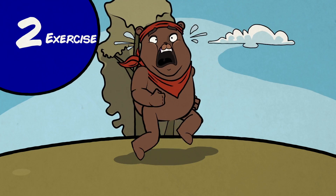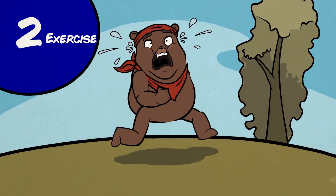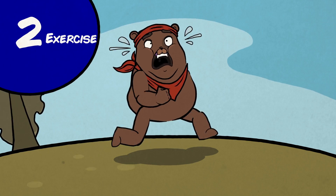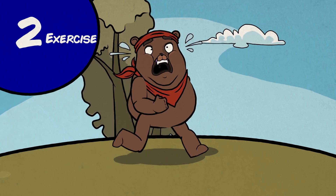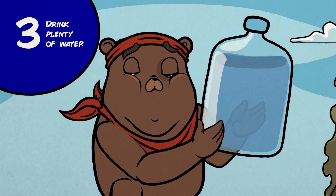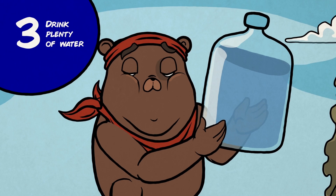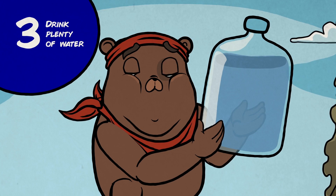2. Exercise: A safe exercise plan can greatly lower all blood sugar levels by increasing sugar uptake by the muscle, lowering the amount of sugar in the blood for many hours after the activity. 3. Drink plenty of water: Sugar always travels with water, so it is important to keep up with the body's need for fresh water to balance the blood sugar.